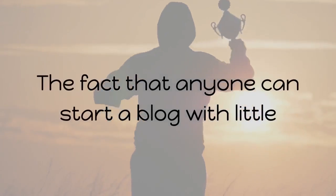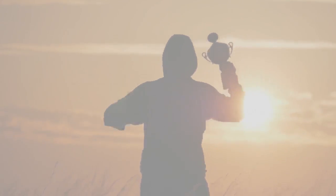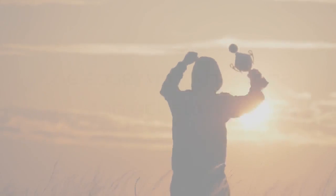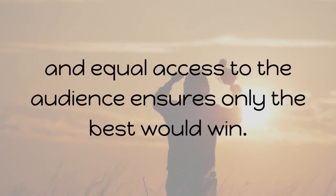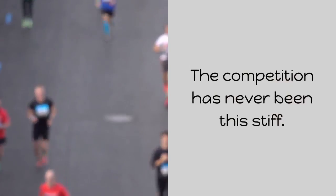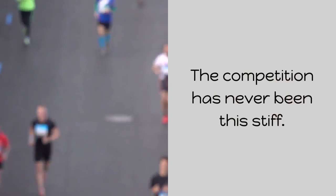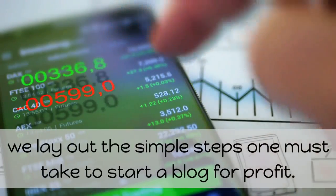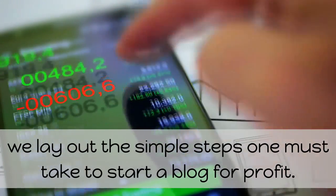The fact that anyone can start a blog with little or no capital, the availability of a plethora of free tools, the ease with which one can get started, and equal access to the audience ensures only the best would win. The competition has never been this stiff. In this comprehensive guide for beginners, we lay out the simple steps one must take to start a blog for profit.